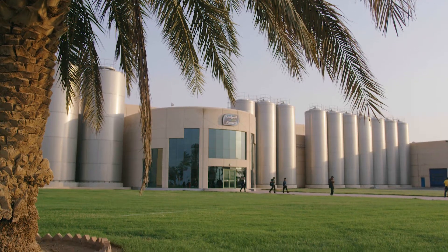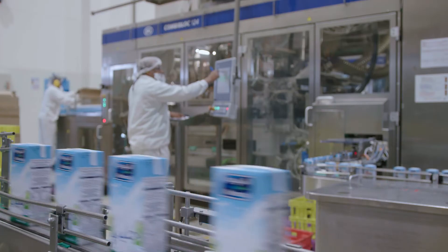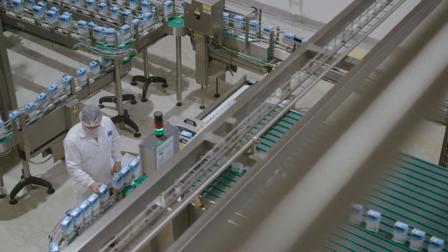We have been successful in implementing this solution with our customer Almarai, the largest food and beverage manufacturing and distribution company in Saudi Arabia. By fully utilizing our digital tools, we were able to make great improvements.